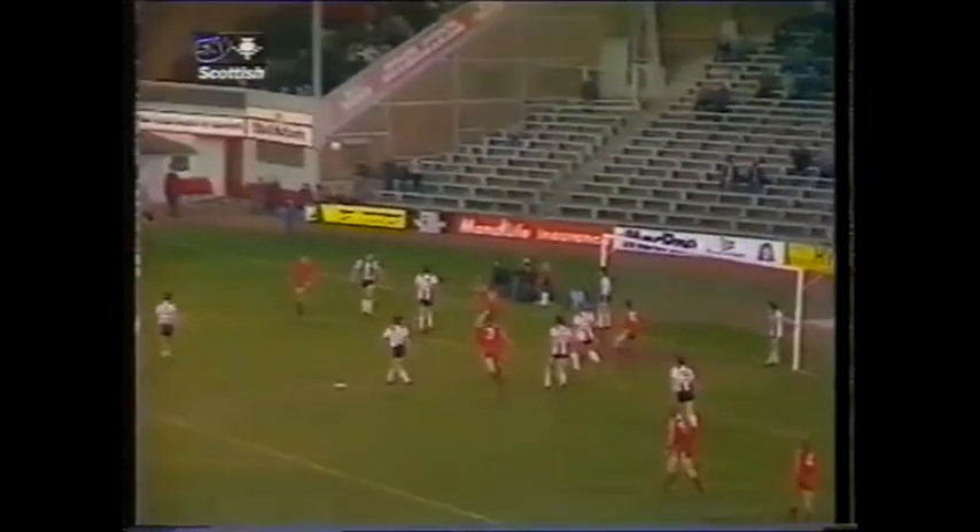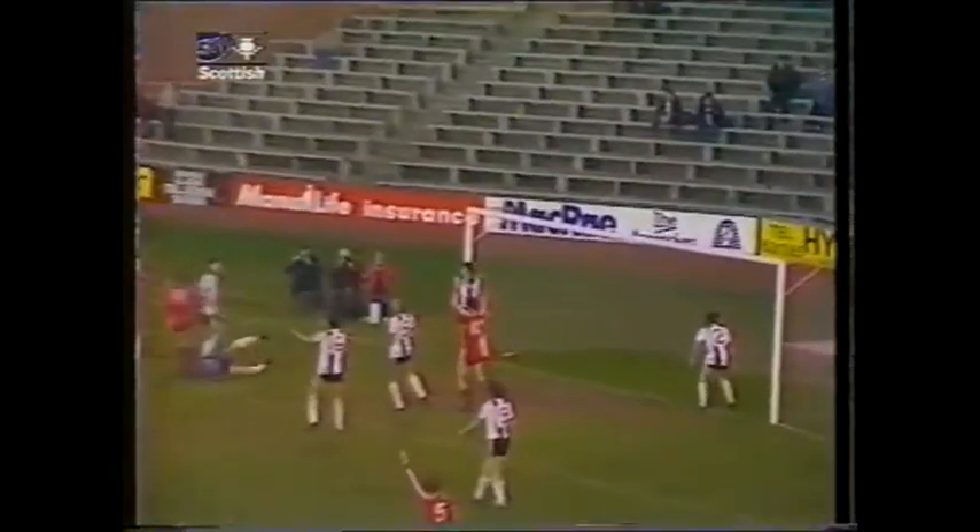Strachan's corner kick, and this is what Eric Black is so very good at. The near-post leap, beautifully timed, and no chance at all for Billy Thompson.